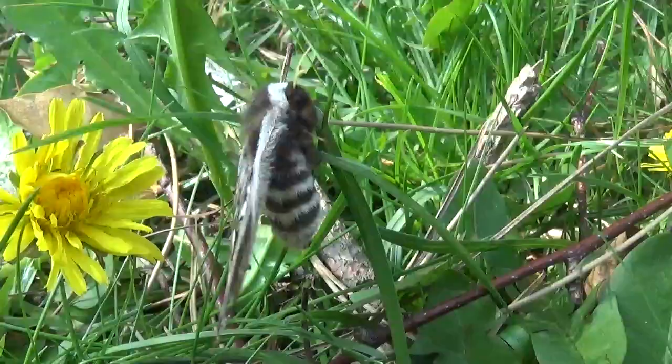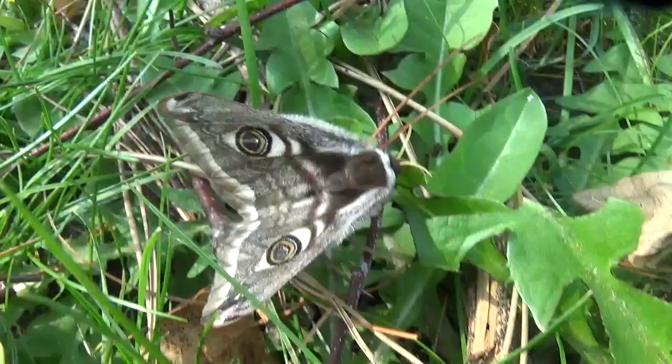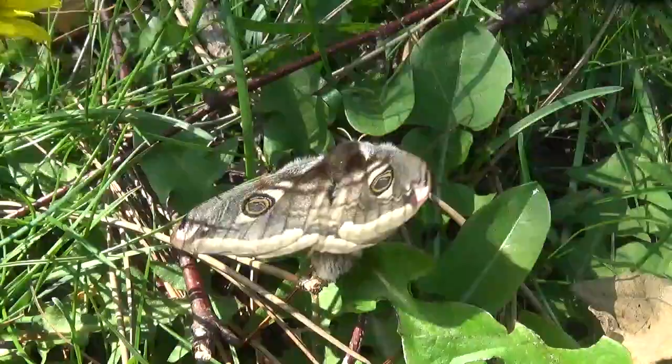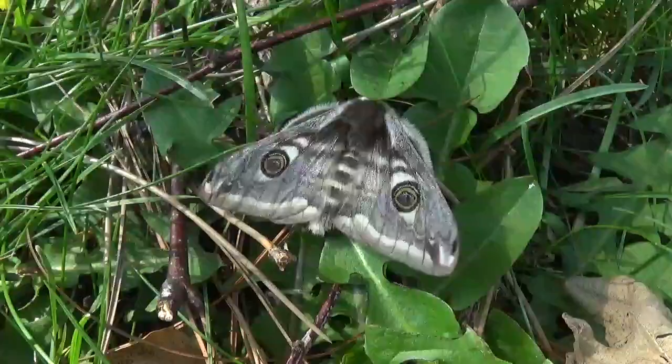But this time it's finally an exception because this moth here, although it's not a giant, it's still what I would consider to be a big moth. This species here is actually from my home country. We call it the small emperor moth, Saturnia pavonia.